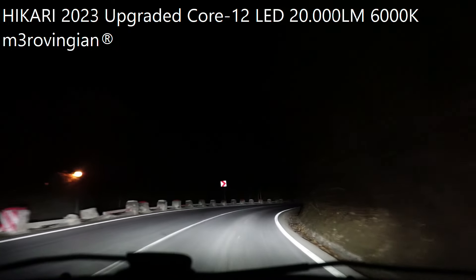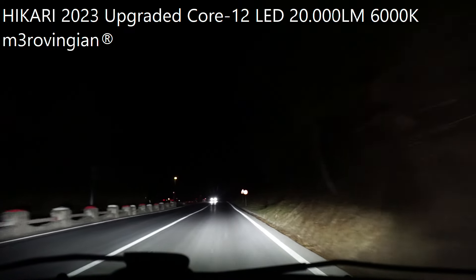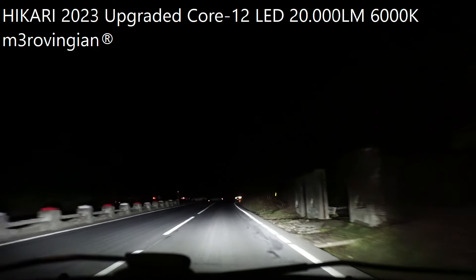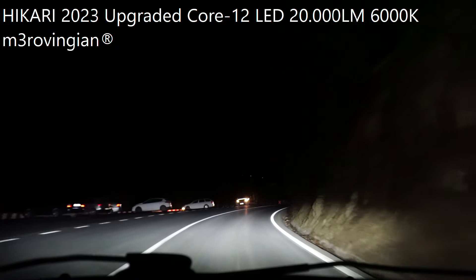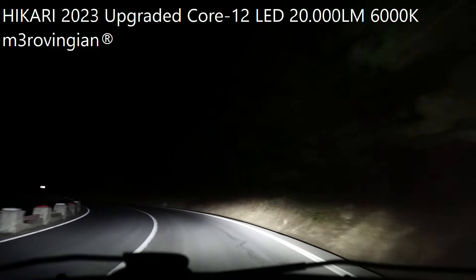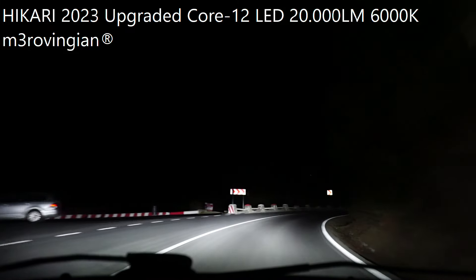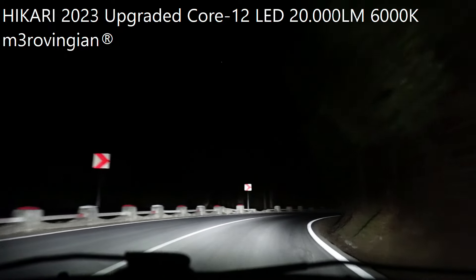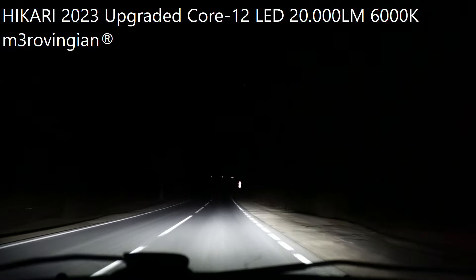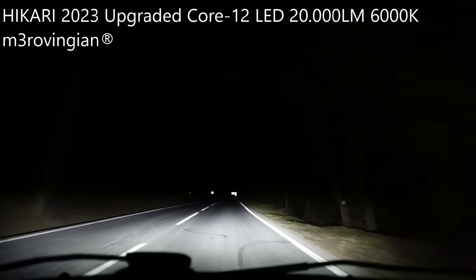The IP68 rating means if you love off-road driving, you can go even in water without any problems. And of course, the price point is awesome. We can literally buy a pair of H7 or H11 LEDs like these cheaper than a pair of halogens on the same H-fitting.